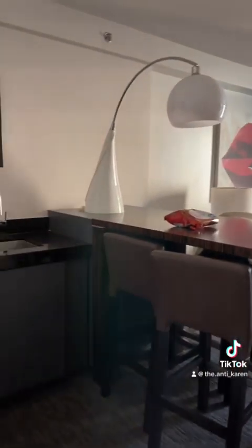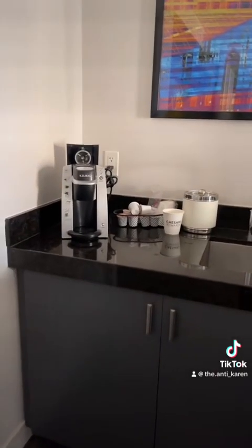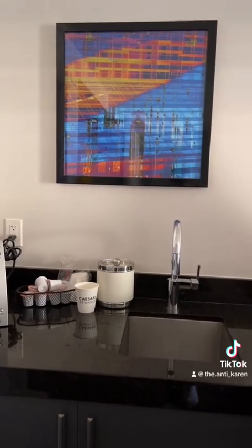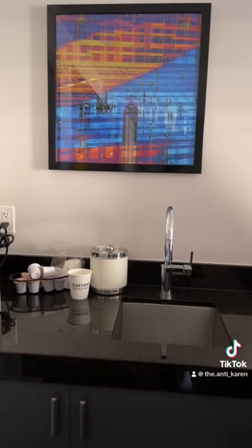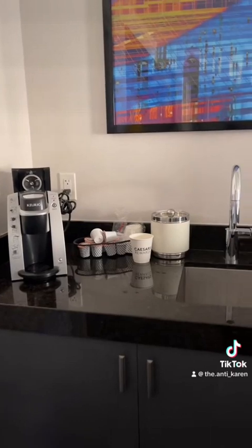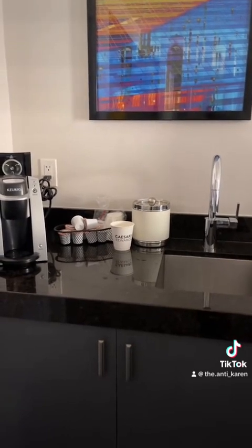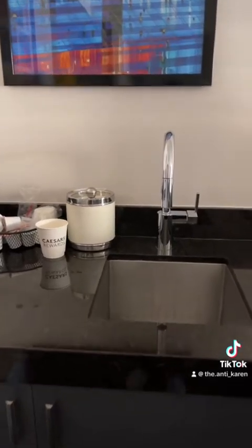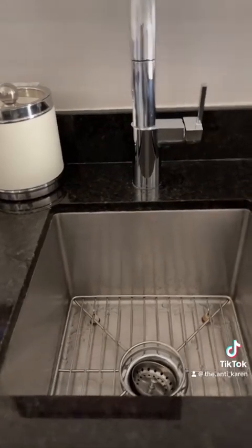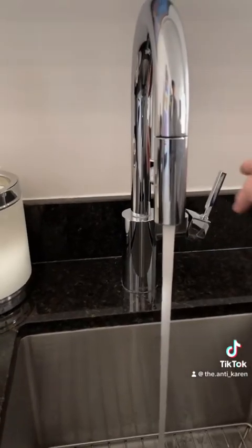Once you walk out of that bathroom, on your immediate left there's a little kitchenette area with a Keurig. I do bring my own K-cups — this place does not seem to sell them in the room, though Caesar's Palace does at around $24 for four. It just makes more sense to bring my own. I cleaned the Keurig immediately upon walking in; I don't trust others to clean something I'm going to use to brew my coffee. Over here is a little sink area — again, very clean — with good water pressure.